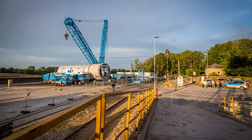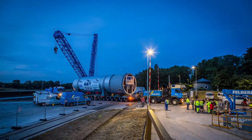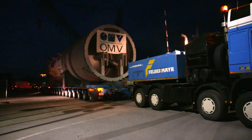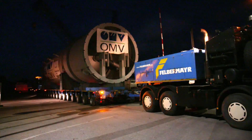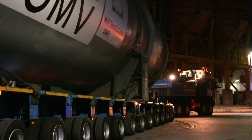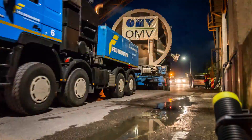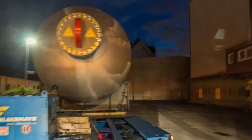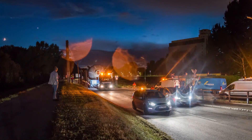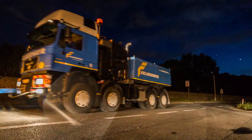Due to traffic-related considerations, road transport to the OMV factory premises started with a delay of three days. The tractor and pusher machines together pack some 1,400 horsepower, and in order to adequately transfer this power onto the road they were ballasted with 35 tonnes. This stage led from the heavy cargo centre to the destination in the refinery, some seven kilometres away.